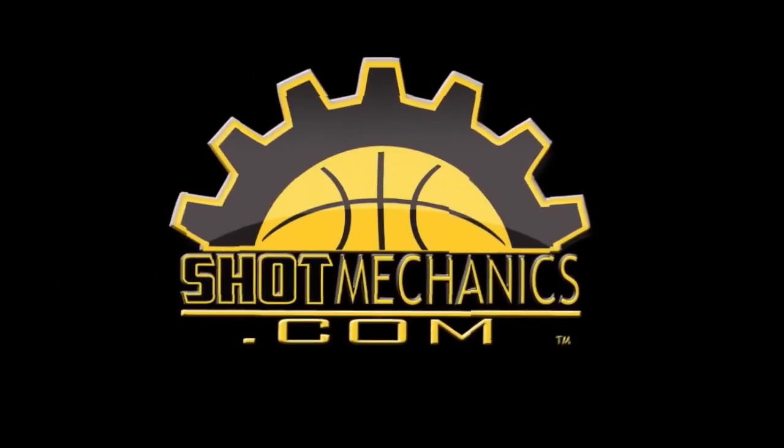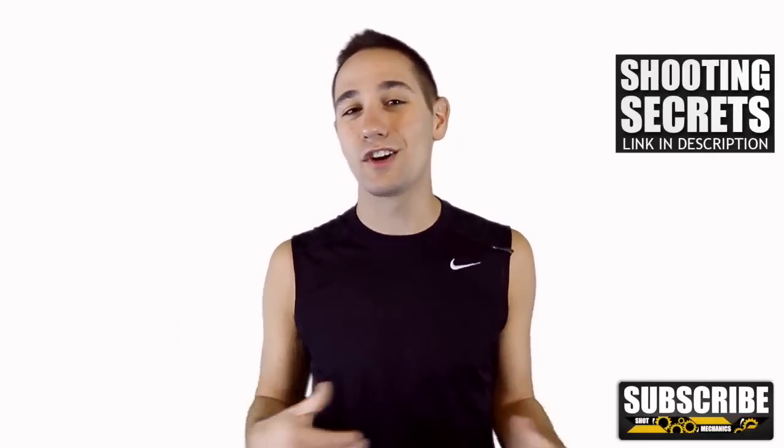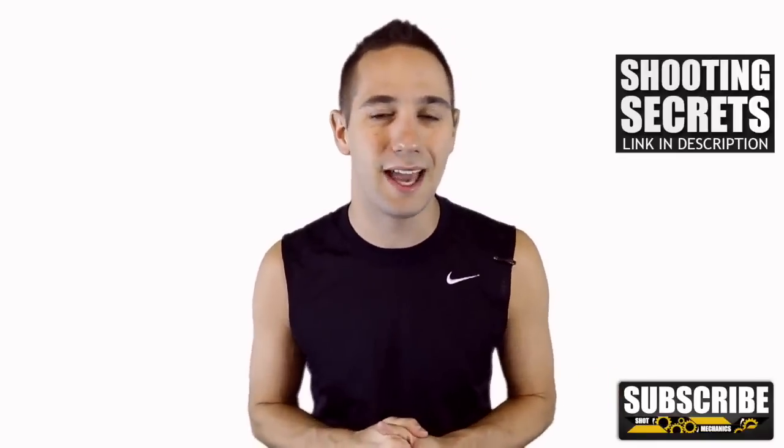Hey, Coach Colin Castell here again with ShotMechanics.com, and welcome to NBA Shooting Secrets, Joe Johnson Edition. So Joe Johnson can flat out put the ball in the hole, and I think he's one of the most underrated scorers slash shooters in the NBA.